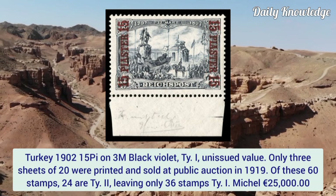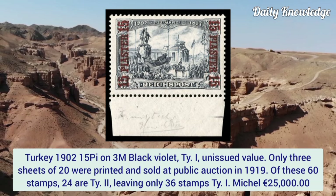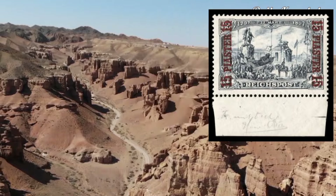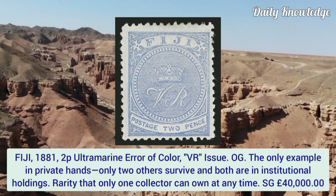Turkey 1902, 15p on 3m black violet, type 1, unissued value. Only three sheets of 20 were printed and sold at public auction in 1919. Of these 60 stamps, only 36 are type 1.